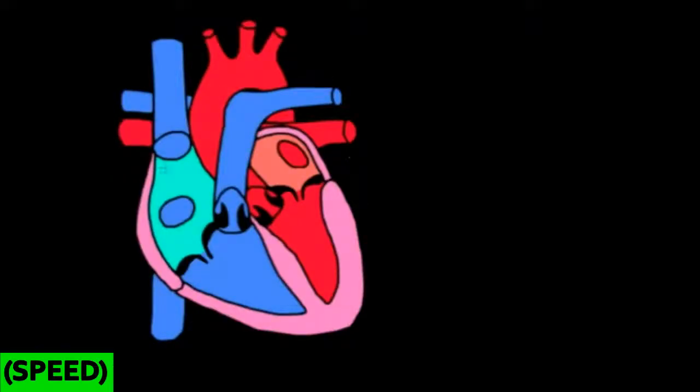Let me label a few things to make sure we're all on the same page. Blood flows from the right atrium to the right ventricle, then goes to the lungs, then the left atrium to the left ventricle. One of the things that keeps blood flowing in the right direction is the valves. Two of the valves are called the atrioventricular valves, which are the two valves between the atria and the ventricles.